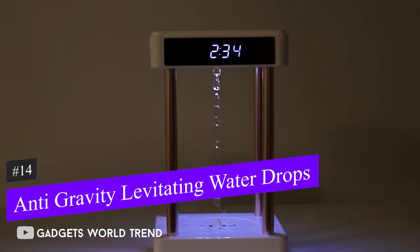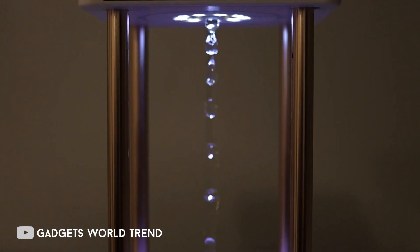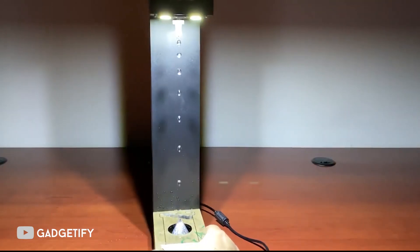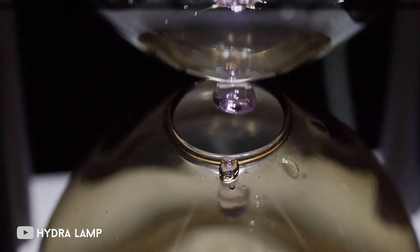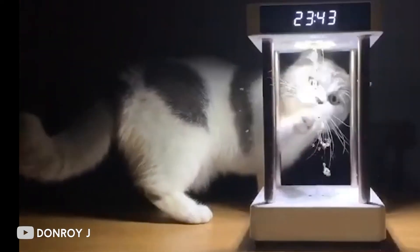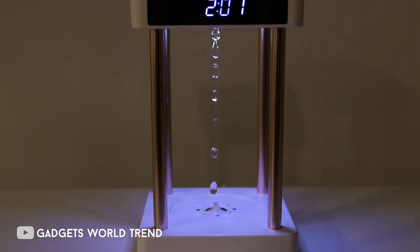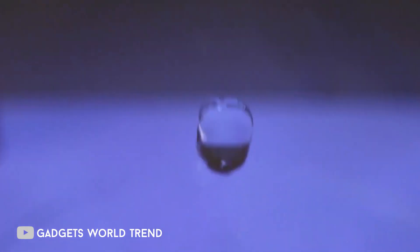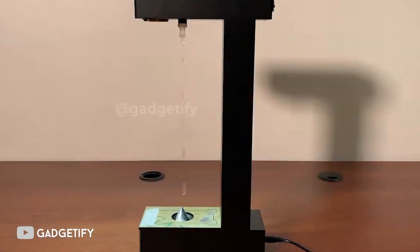With this captivating anti-gravity levitating water drop hydrolamp, you can restore magic to your house or place of business. This incredible product uses a soft strobe light to produce an optical illusion of water drops defying gravity. Water droplets floating upwards, water droplets briefly hovering in the air, and water droplets floating downwards are the three illusion modes available. The negative ion generator at the bottom of this premium version produces 8 million negative air ions per cubic centimeter, forming a high concentration negative ion barrier.